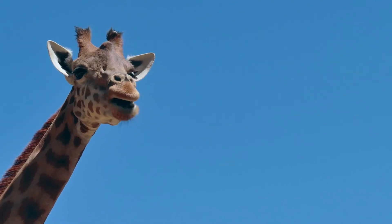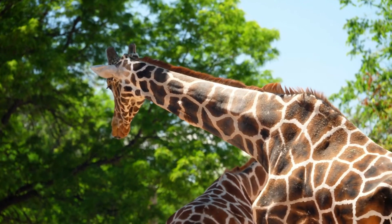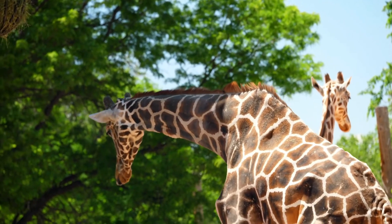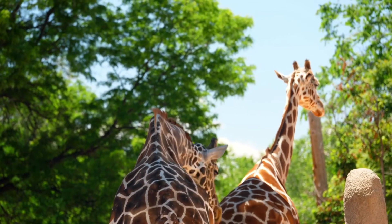A giraffe's neck is its most prominent feature. It is sturdy and incredibly long. The study of its neck and why it became so long piqued the curiosity of scientists for centuries. But answering the question has not satisfied us, and now we ask: why do giraffes have horns on their heads?